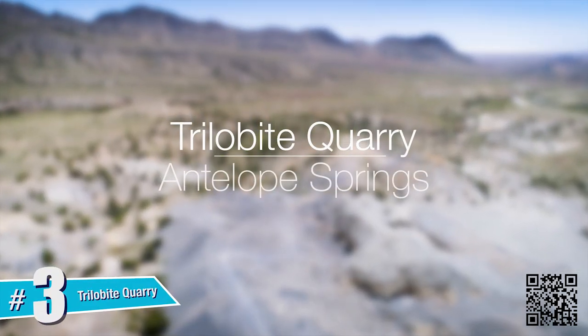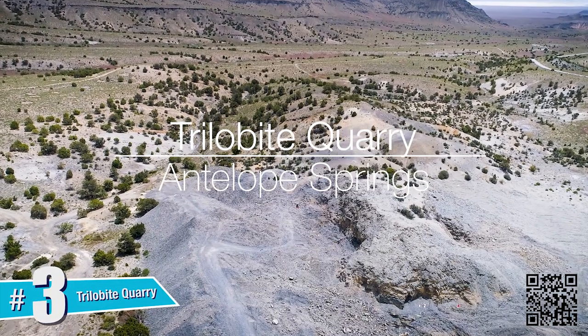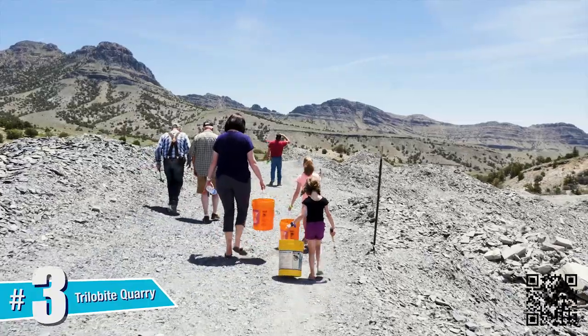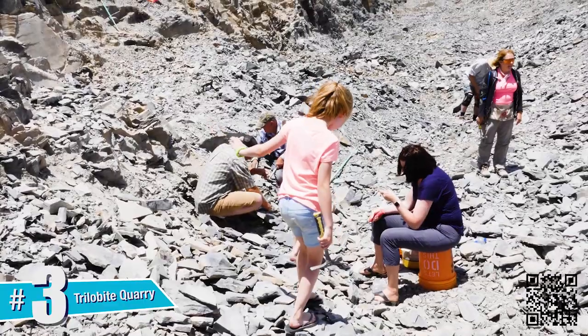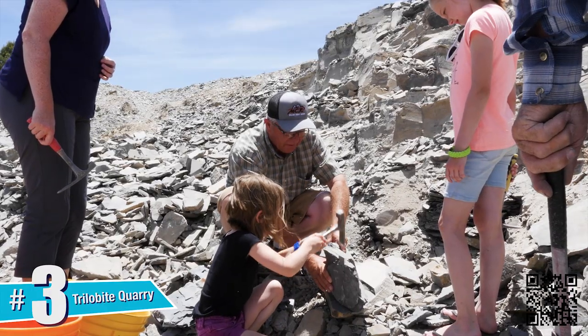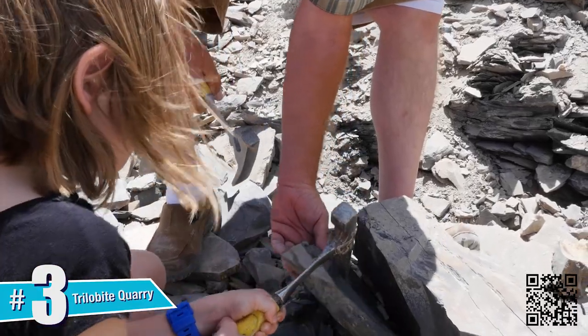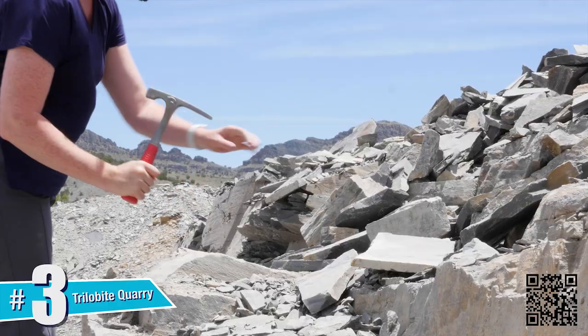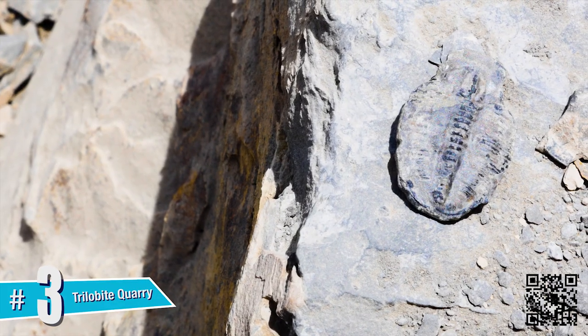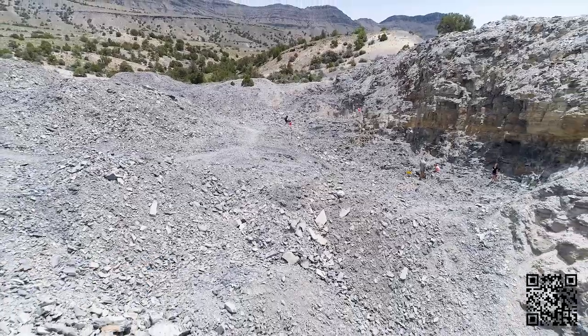The Trilobite Quarry. Millard County is one of the most well-known locations for trilobite hunting in the world. These prehistoric animals lived in bodies of water and as they died, their bodies settled on the seabed. Sand, silt and other sediments gathered and layered on top of them. Under the right conditions, they were preserved and fossilized. There are free and paid areas where visitors can hunt for their own souvenirs.